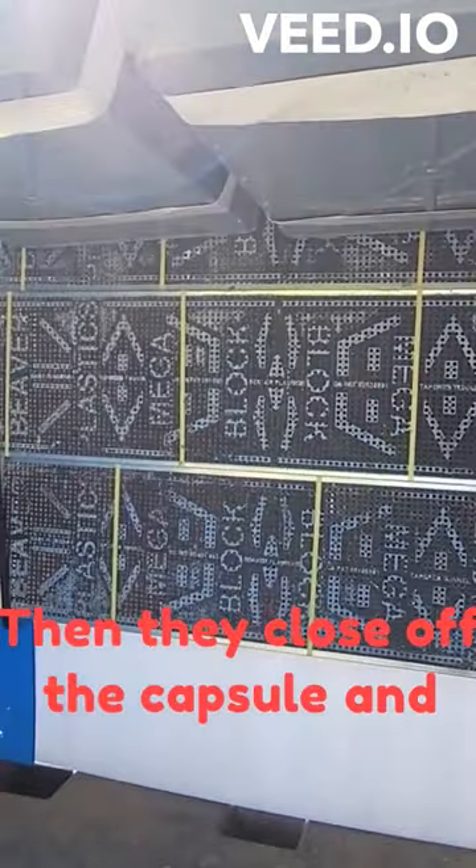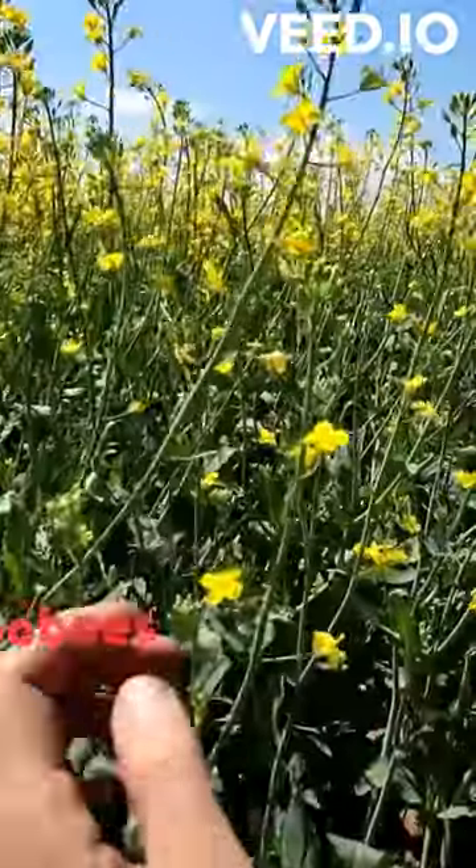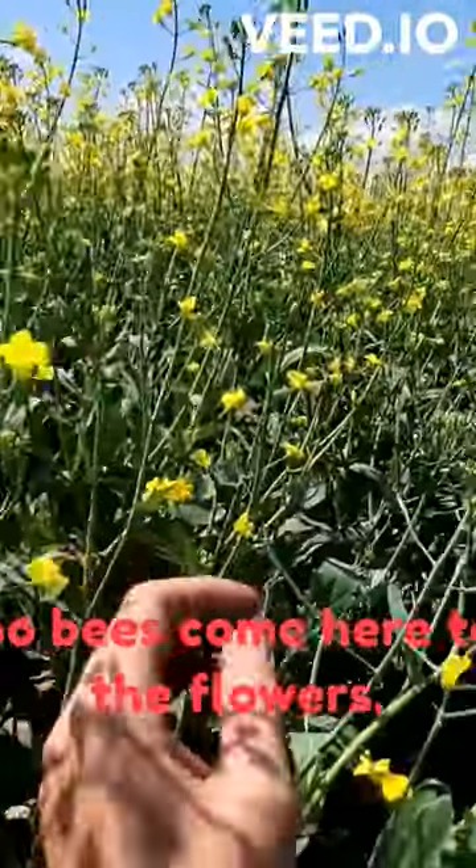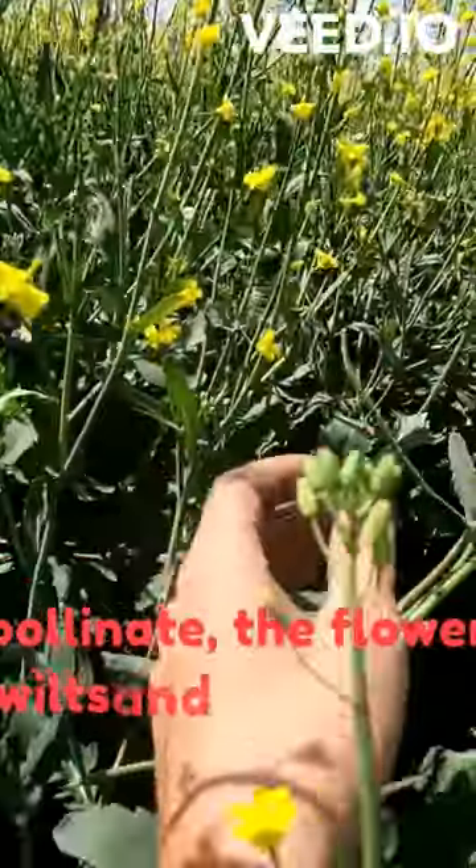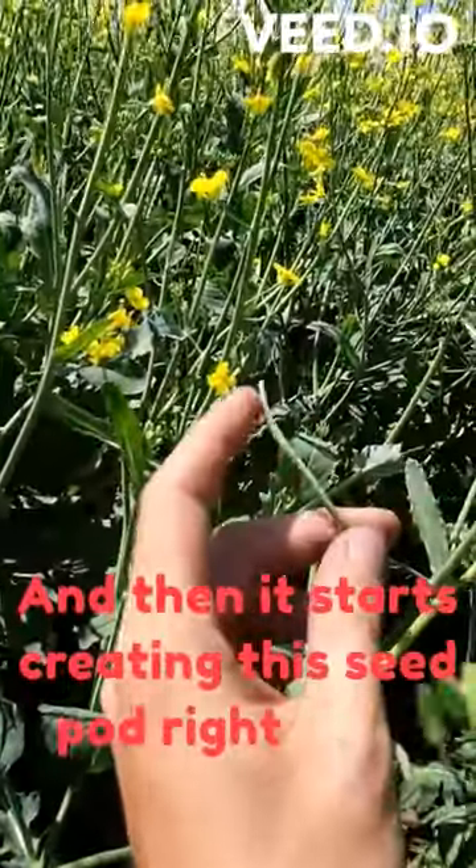Then they close off the capsule and they're on to do it again. So bees come here to the flowers, they pollinate it, and as they pollinate, the flower wilts and comes off, and then it starts creating this seed pod right here.